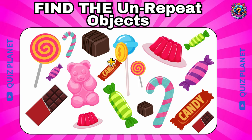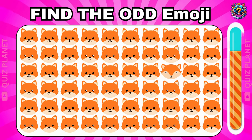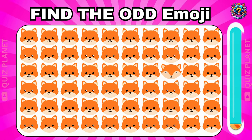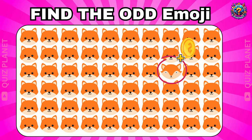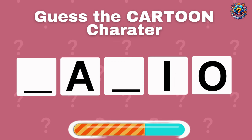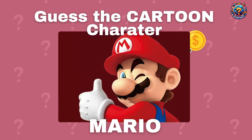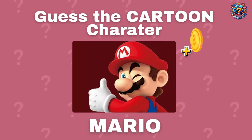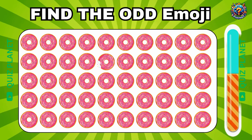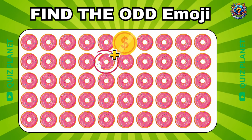You got it! It's a gummy bear! Can you find the odd emoji? The odd emoji is here. Guess the cartoon character. This is Mario! Where's the odd emoji? The odd emoji is placed in the fifth row.